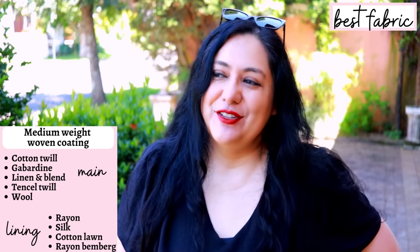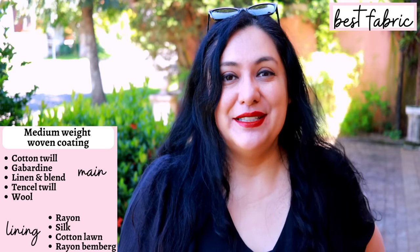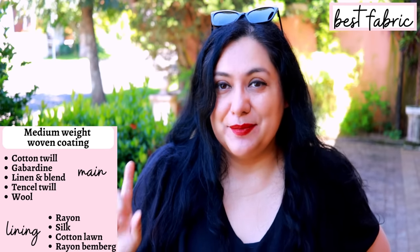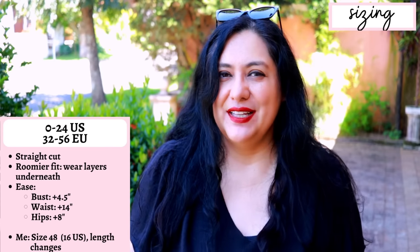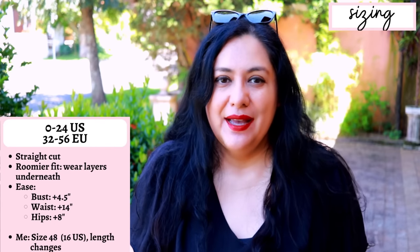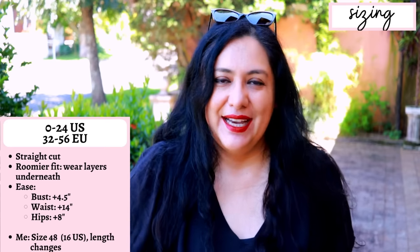You need a lot of interfacing — I would say 99% of all the pieces are interfaced entirely or partially. You need six larger buttons and then four smaller buttons, hopefully matching. The Isla Trench is available in European sizes 32 to 56, equivalent to US sizes 0 to 24, which goes up to a 56-inch hip.